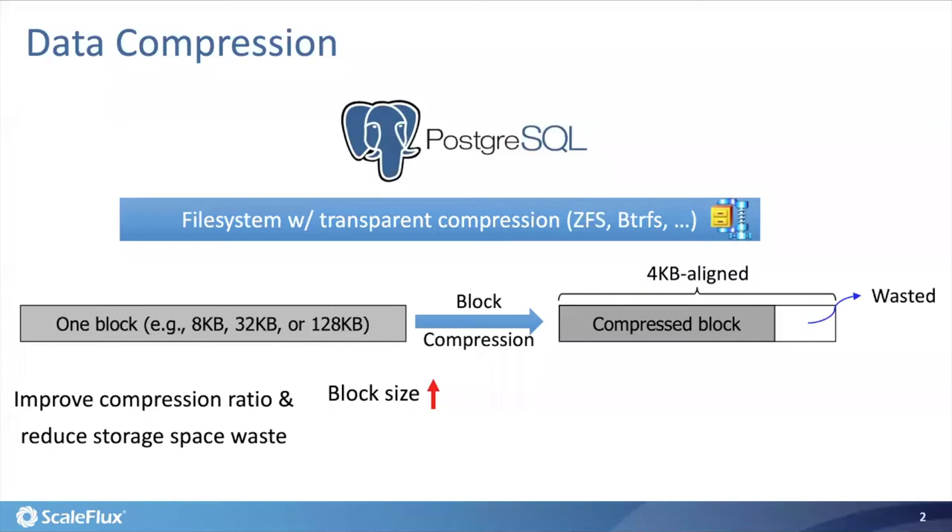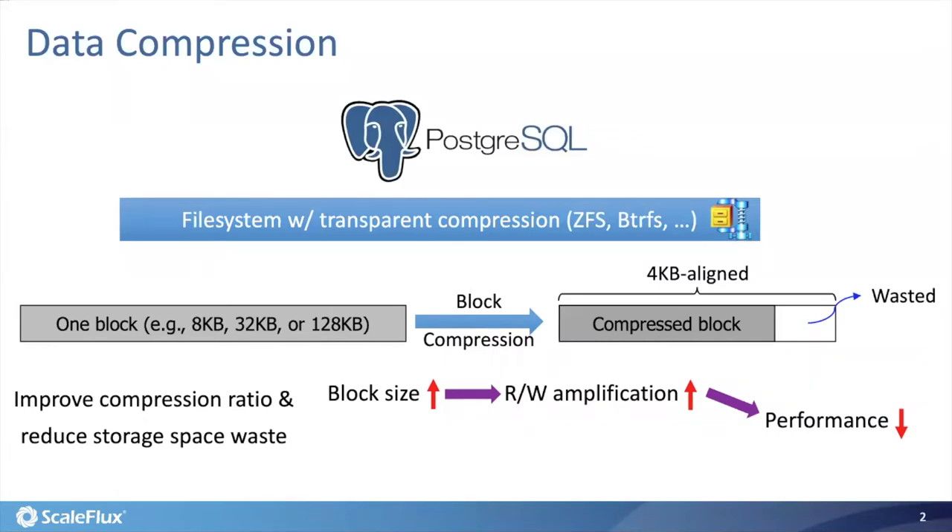Internally, these file systems carry out block compression and store each compressed block over one or multiple 4K byte sectors on the storage device. This 4K byte alignment constraint causes pretty high storage space waste and degrades the overall compression ratio. To improve the compression ratio, we could increase the block size, for example from 8 kilobytes to 32 kilobytes as one compression block. Given an 8 kilobyte database page size, a larger compression block size will result in higher write amplification at the file system level, leading to larger database performance degradation.